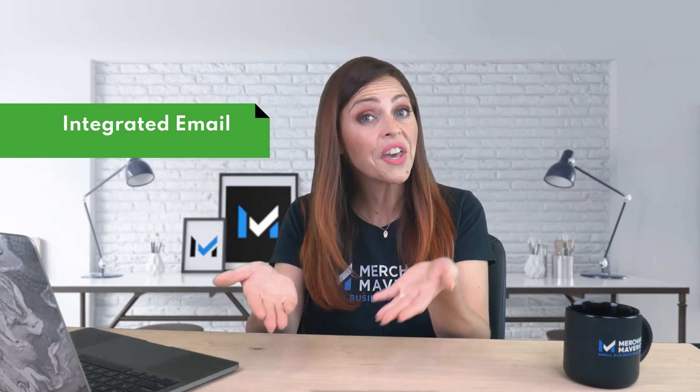Shopify Email is included on all Shopify plans. Users can send up to 2,500 emails to customers each month at no additional charge; after that limit is reached, each additional 1,000 email messages costs $1. All Wix plans include a free monthly allowance of three email campaigns and a total of 5,000 emails. If you want more than that, you'll have to upgrade.